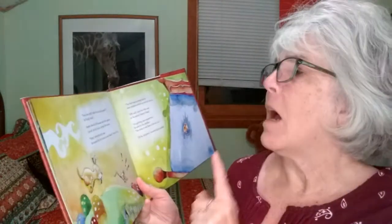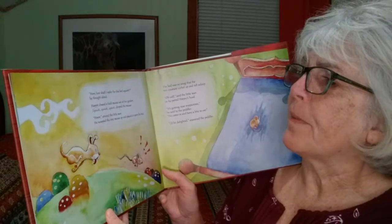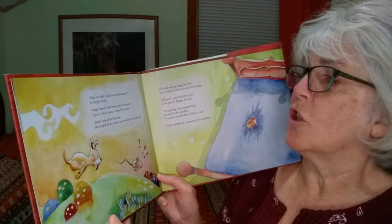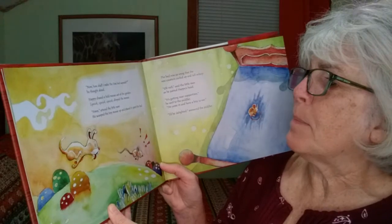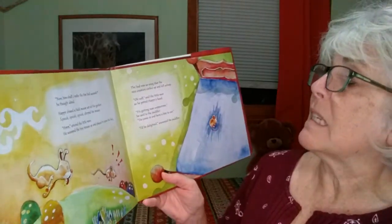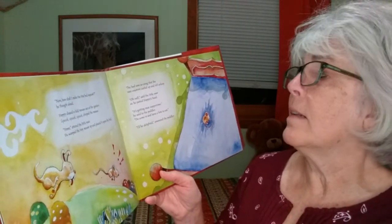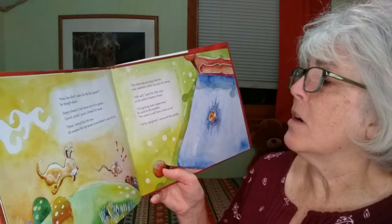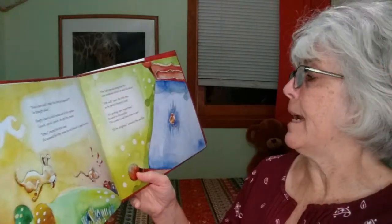"Now, how shall I make the fine bed squeak?" he thought aloud. Happy chased a field mouse out of the garden — squeak, squeak, squeak chirped the mouse. The little man scooped the tiny mouse up and placed it upon the bed. The bed was so snug that the wee creature curled up and fell asleep. "Oh, well," said the little man as he patted Happy's head. "It's getting near supper time," he said to the peddler. "Do come in and have a bite to eat." "I'd be delighted," answered the peddler.